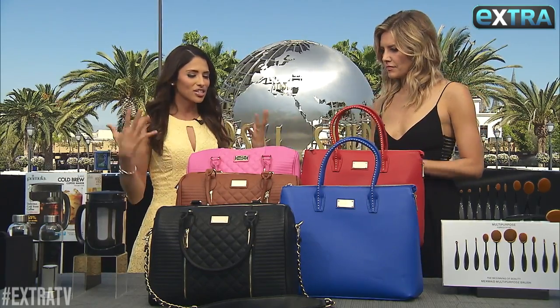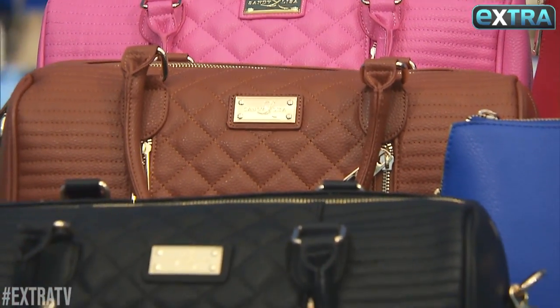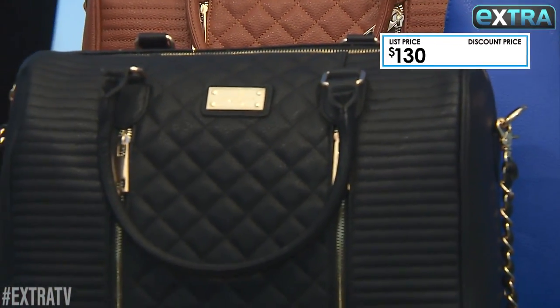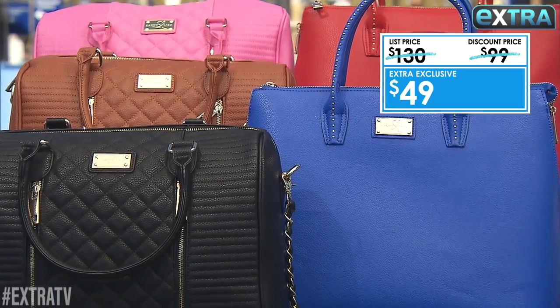Finding a bag that is both stylish and functional is impossible — but these Sandy Lisa bags are so amazing. You can put your laptop in here, your tablet, and there are two different styles right here. They're $130, but today they are only $49.